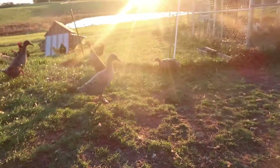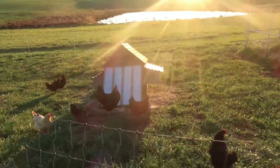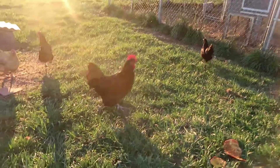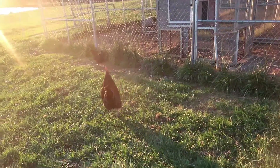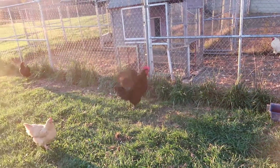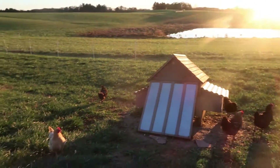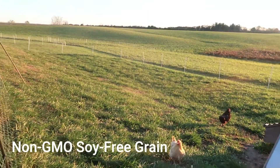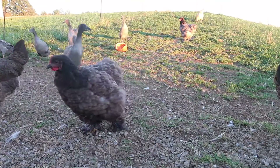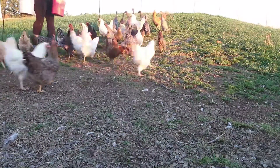Everybody is ready to get fed. We have several roosters in this crew. My favorite rooster is this Black Australorp rooster — he is absolutely beautiful. When the sun hits him just right you can see the green and purple sheen in his feathers. He is the oldest rooster we have. We also have a Moran rooster, which is white, and a Buff Orpington rooster, which is that yellow-gold color. Here they are enjoying the grass and we're getting ready to give them some grain for the evening.